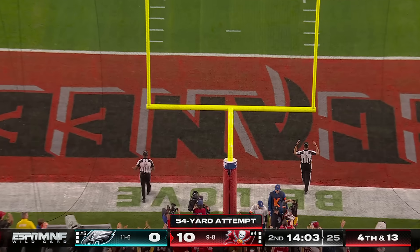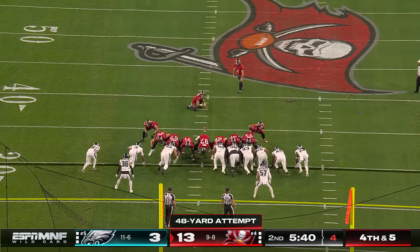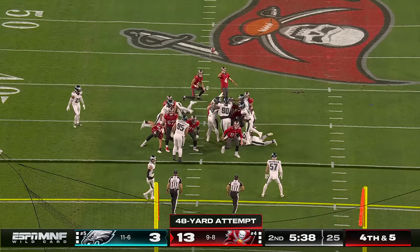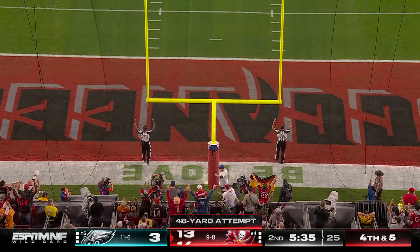He absolutely drills it — his fifth season in the NFL. The snap was a bit high but the kick is perfect, 15 or more yards downfield. Remember, he's playing with a dislocated middle finger.